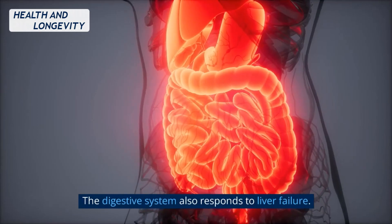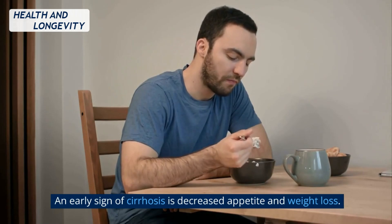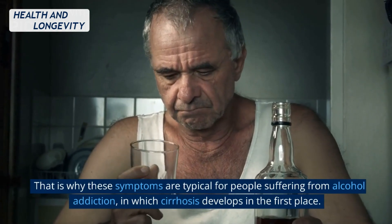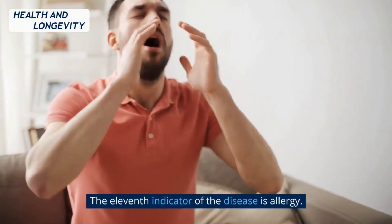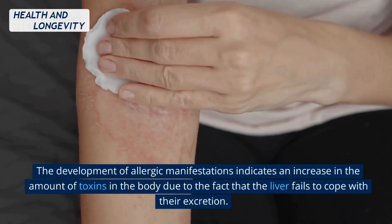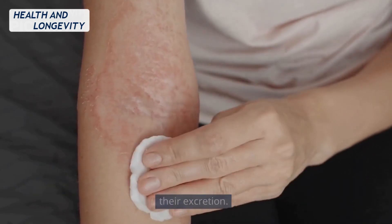The digestive system also responds to liver failure. An early sign of cirrhosis is decreased appetite and weight loss. That is why these symptoms are typical for people suffering from alcohol addiction, in which cirrhosis develops in the first place. The eleventh indicator of the disease is allergy. The development of allergic manifestations indicates an increase in the amount of toxins in the body due to the fact that the liver fails to cope with their excretion.